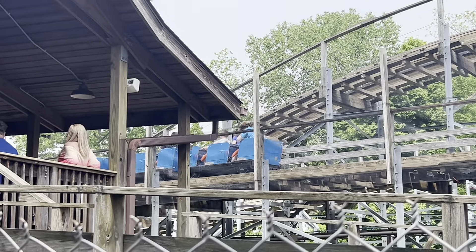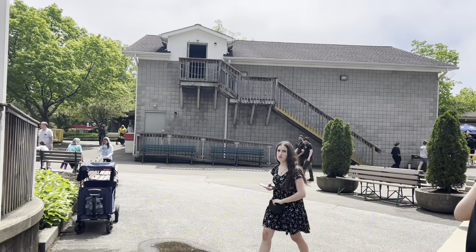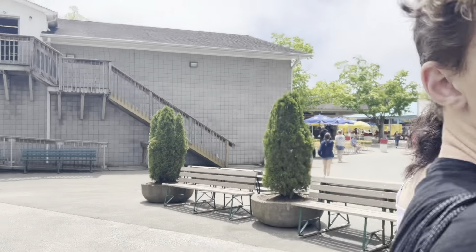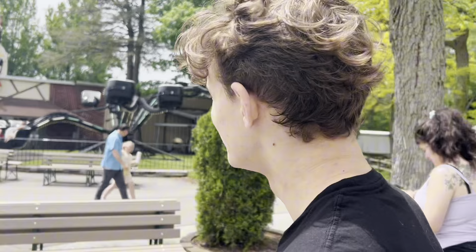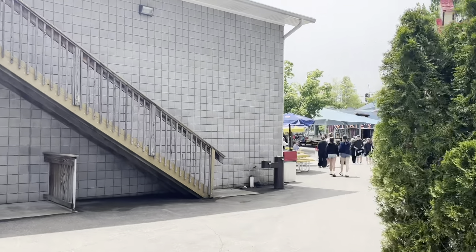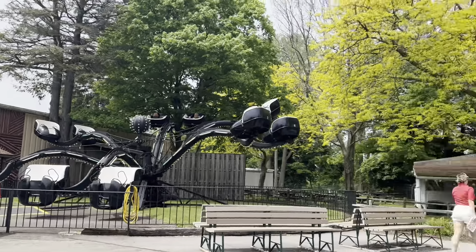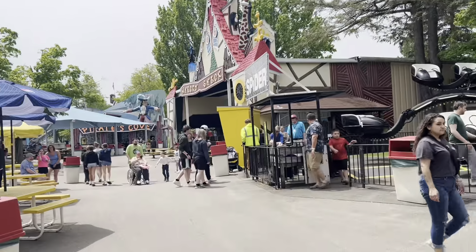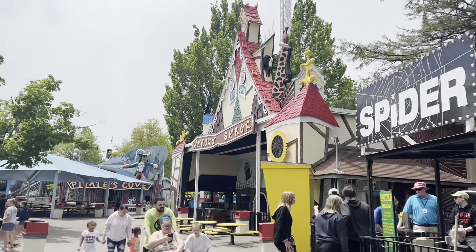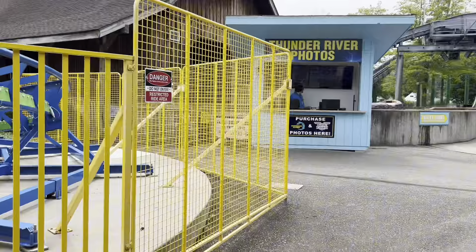The flat rides are where this park really shines other than RF2. You've got Music Express, which I know sounds like no big deal, but trust me, this thing is a huge deal. I actually like it more than Ride of Steel personally — I know that sounds crazy. But you've got some of the best laterals, period, and this Music Express actually has good airtime. It has a good cycle and everything. That ride is perfect. You don't get much better than that for flat rides.